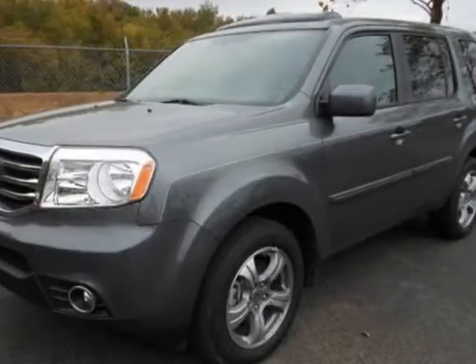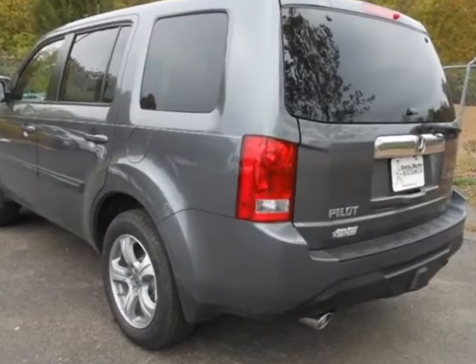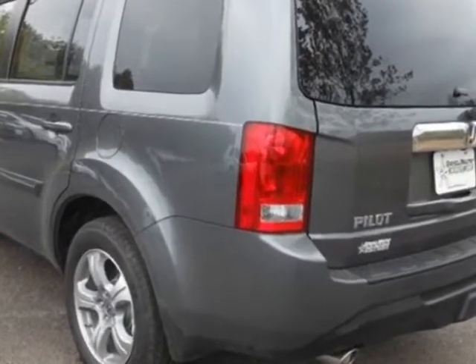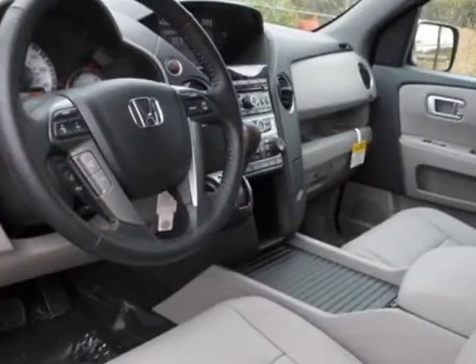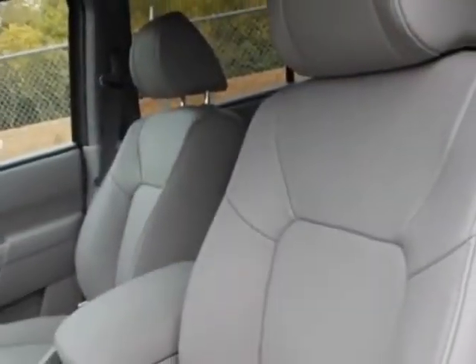Look at this new 2013 Honda Pilot. For your protection, this vehicle has a full factory warranty. This vehicle gets an estimated 18 miles per gallon in the city and an estimated 25 on the highway.